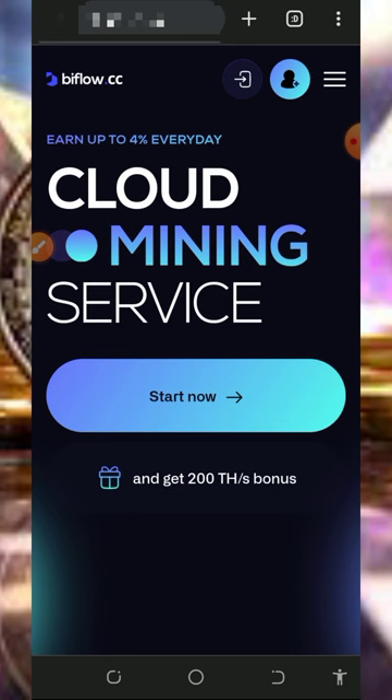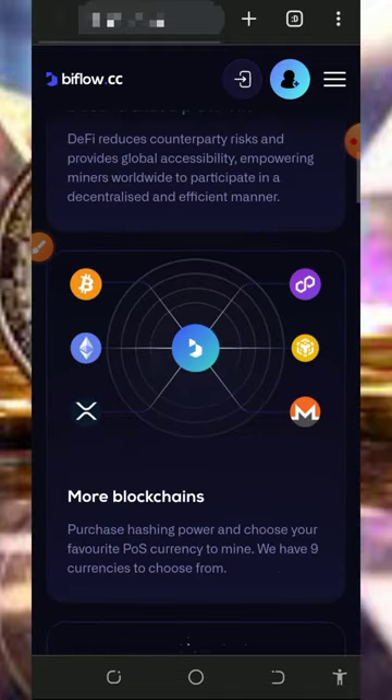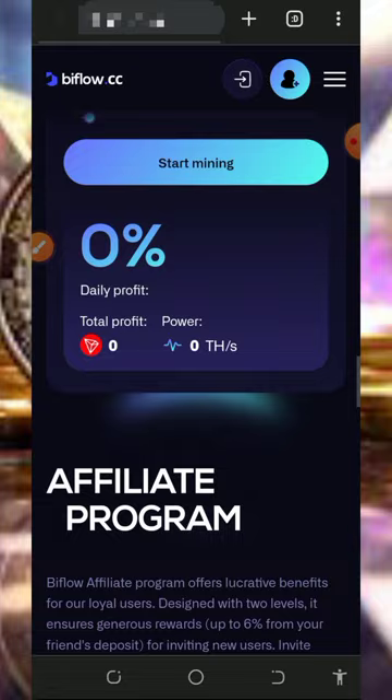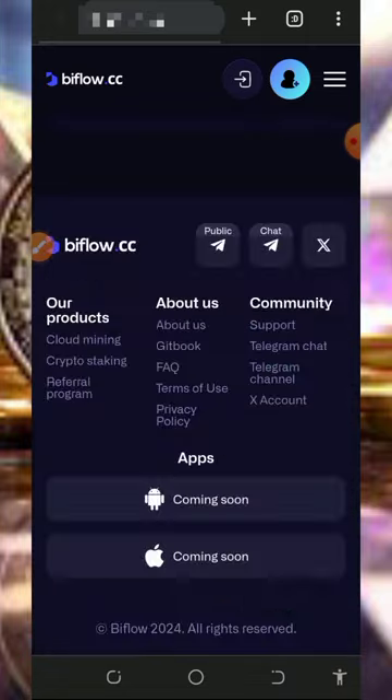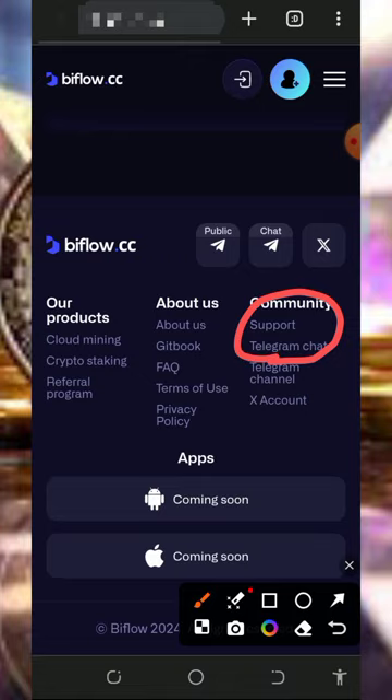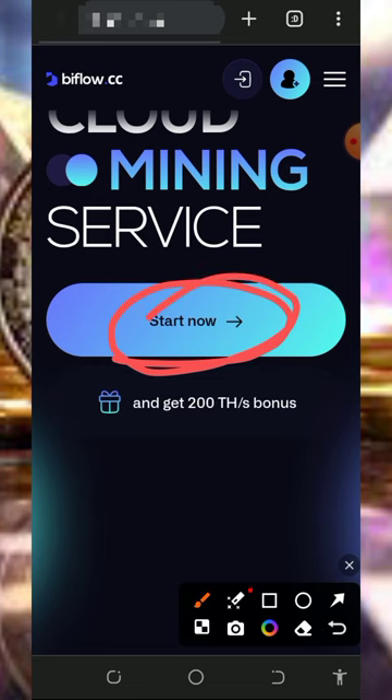Okay guys, so here we are going to discuss about a website called buyflow.cc. It's a crypto mining platform where you can mine any crypto of your choice. I'm going to guide you step by step on how to use the platform to mine unlimited bitcoins directly to your wallet. To join this website, tap on the link below in the video description — it's going to take you to this page. Read all the information about the platform and how it works, then register an account. Also don't forget to check out the support contact in case you need to reach them.